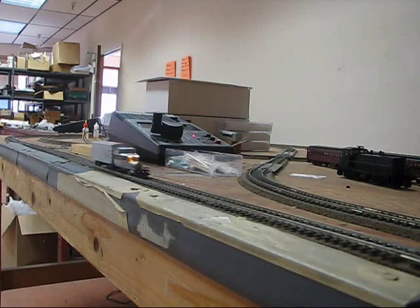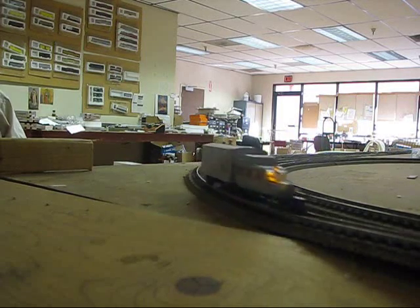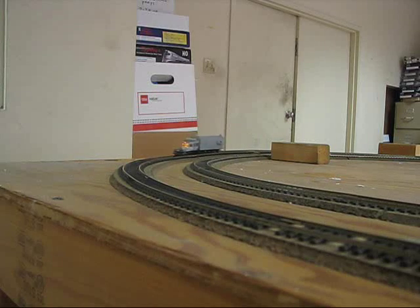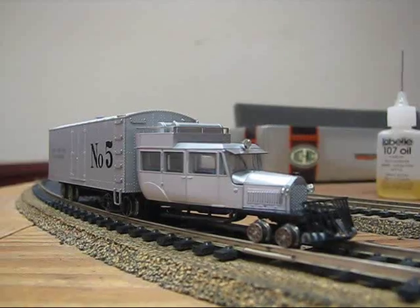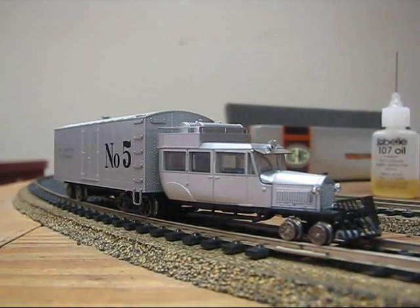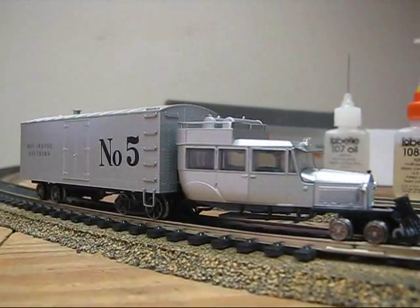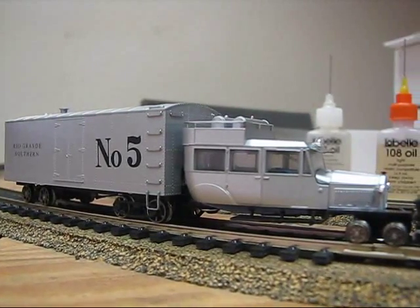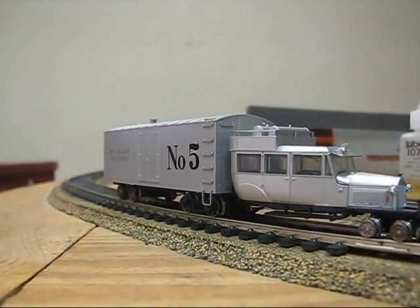You can place a pre-order for this model by visiting the Concours website. The number 5 on the freight box will be replaced by a number 7 in regular production. Concours expects to have the Pierce Arrow Galloping Goose available in the spring of 2010.